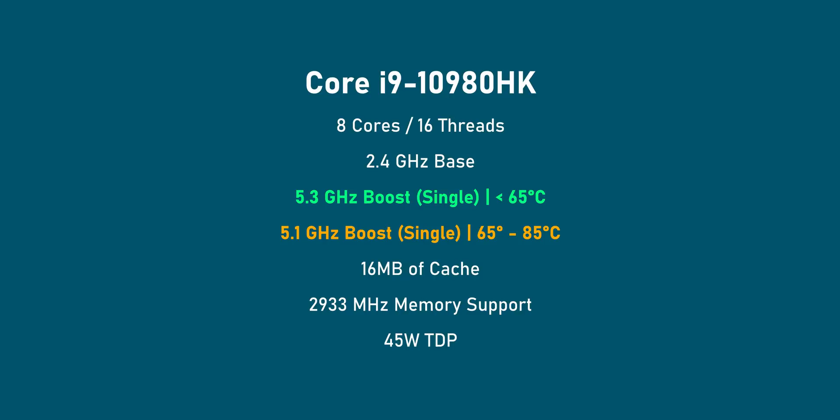That 5.3 GHz can only be hit if Intel's thermal velocity boost algorithm detects that the CPU is operating at 65°C or lower. If it's operating between 65 to 85°C, the maximum boost would be 5.1 GHz.